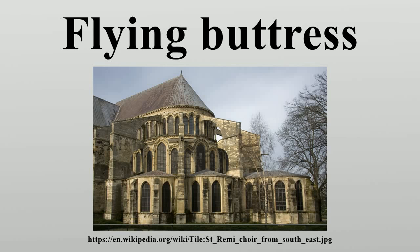A flying buttress is a specific form of buttressing most strongly associated with Gothic church architecture. The purpose of any buttress is to resist the lateral forces pushing a wall outwards by redirecting them to the ground. The defining characteristic of a flying buttress is that the buttress is not in contact with the wall like a traditional buttress.